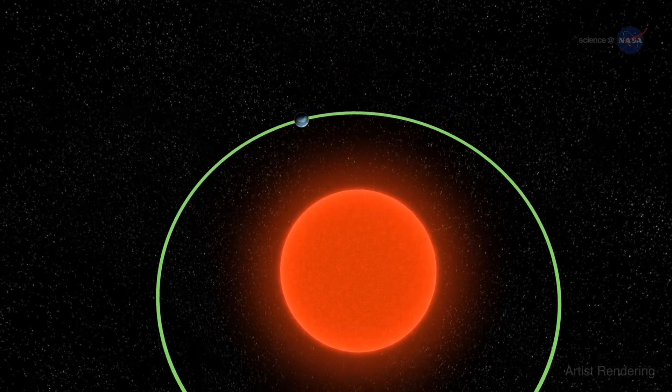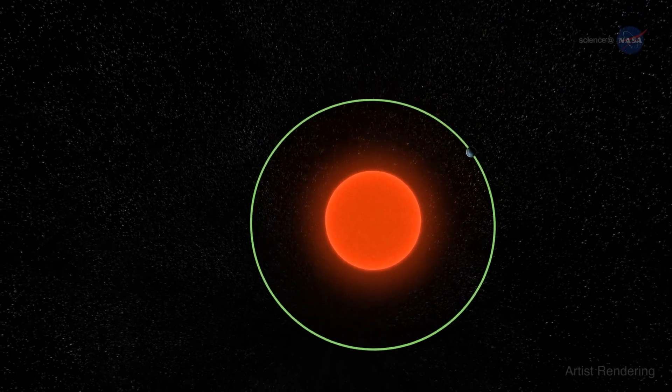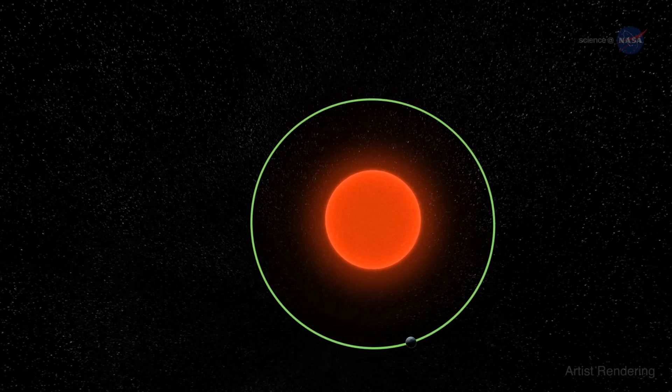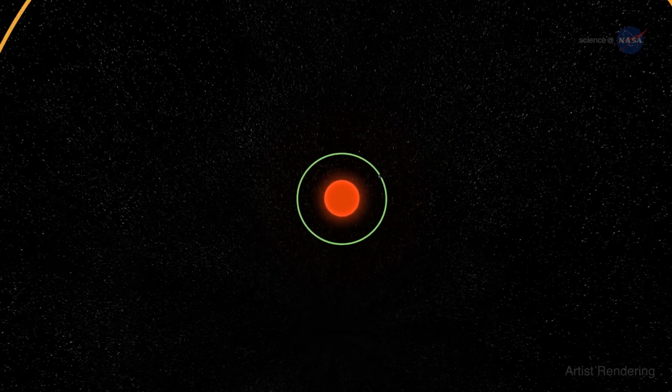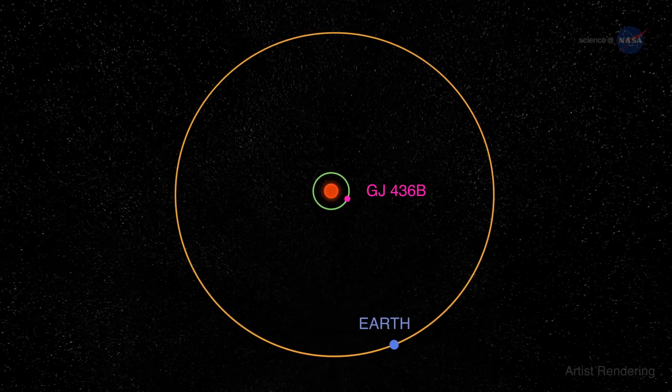GJ 436b is considered to be a warm Neptune because of its size and because it is much closer to its parent star than Neptune is to our own Sun. Orbiting at a distance of less than 3 million miles, it whips around the central red dwarf in just 2.6 Earth days. For comparison, the Earth is 93 million miles from the Sun and orbits every 365.24 days.